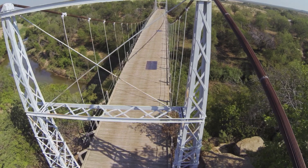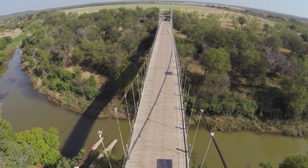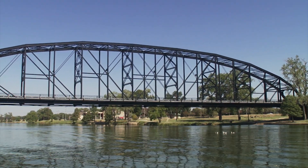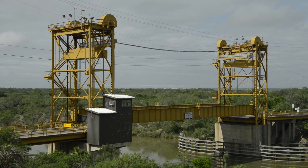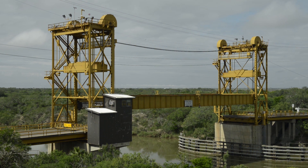Remarkably, some of our earliest bridges are still in service. The Regency Suspension Bridge, built in 1939. The Washington Avenue Bridge, built in 1902. The Rio Hondo Lift Bridge, built in 1953 — the last lift bridge in Texas.